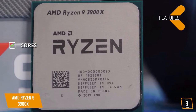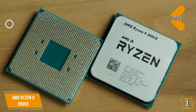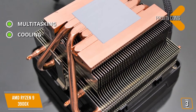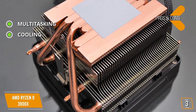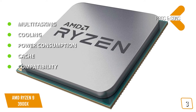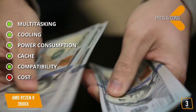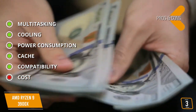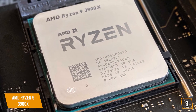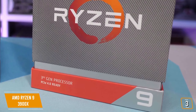The key features are: 12 cores and 24 threads, with a speed of 3.80GHz and up to 4.60GHz max boost. The pros are: Multitasking — with 24 threads you can do more and play more all at the same time. Cooling — comes packaged with the Wraith Prism Cooler. Power consumption — low power consumption. Cache — a huge L3 cache. Compatibility — supports PCI Express 4.0. The cons are: Cost — to take full advantage of this CPU you'll be looking at a pricey PC build. Overall, the AMD Ryzen 9 3900X is a great choice that fits perfectly within any AMD high-end build and will stay competitive for years to come.